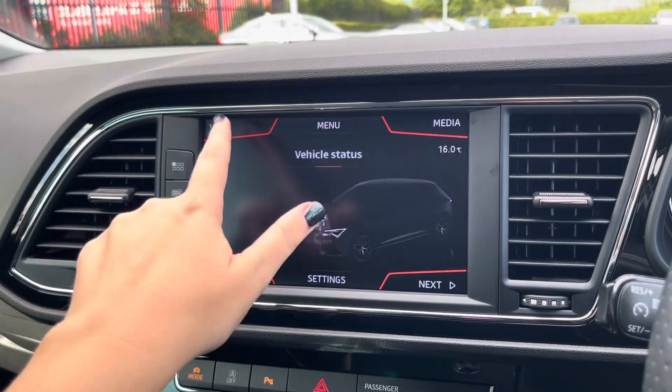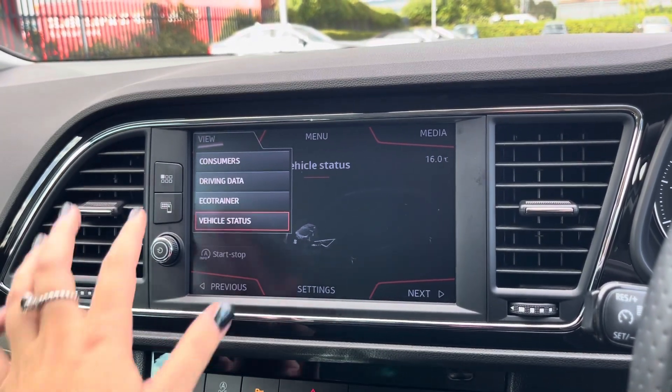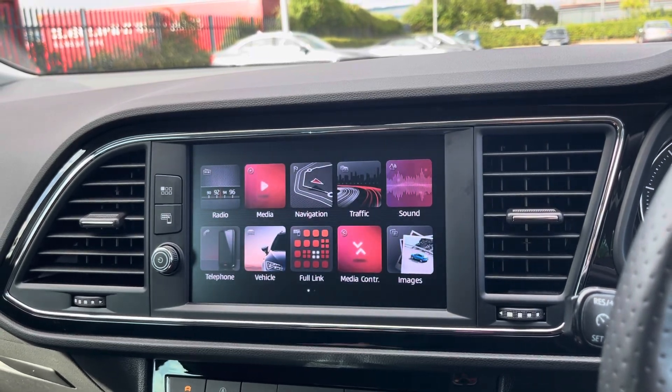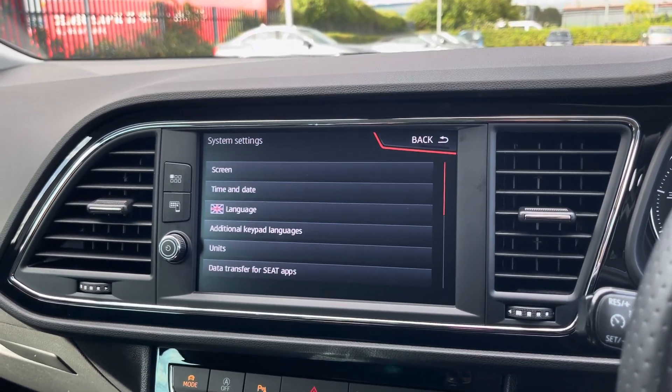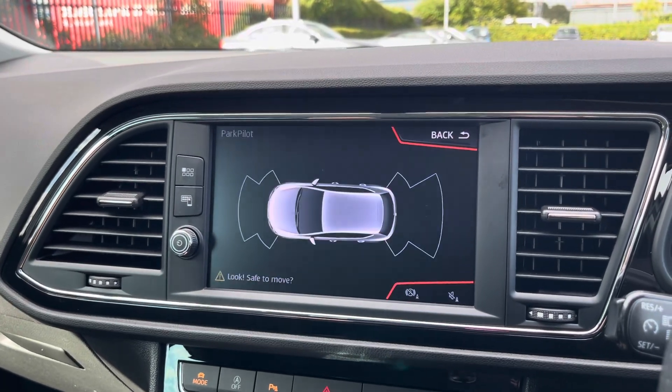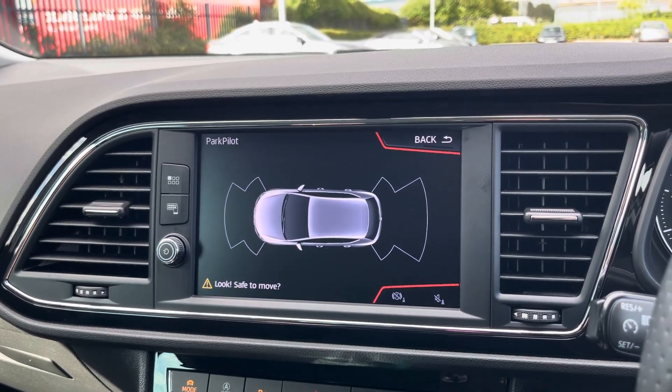By going into your vehicle tab, you can view and adjust any vehicle settings there to suit you, and you can do the same with your general settings in the settings tab. By popping the car into reverse, it'll bring up the display for your front and rear parking sensors, alerting you of any obstructions when manoeuvring.